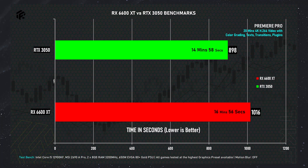Now for productivity benchmarks — though most people are interested in gaming, we are also testing productivity-related tasks. We did light editing and color grading, text and transitions, and then exported a 20-minute video. With the RX 6600 XT GPU, the export took 16 minutes and 56 seconds — approximately 1016 seconds. With the RTX 3050, it took 14 minutes and 58 seconds — approximately 2 minutes faster. So the RTX 3050 is the clear winner in terms of Premiere Pro editing performance.